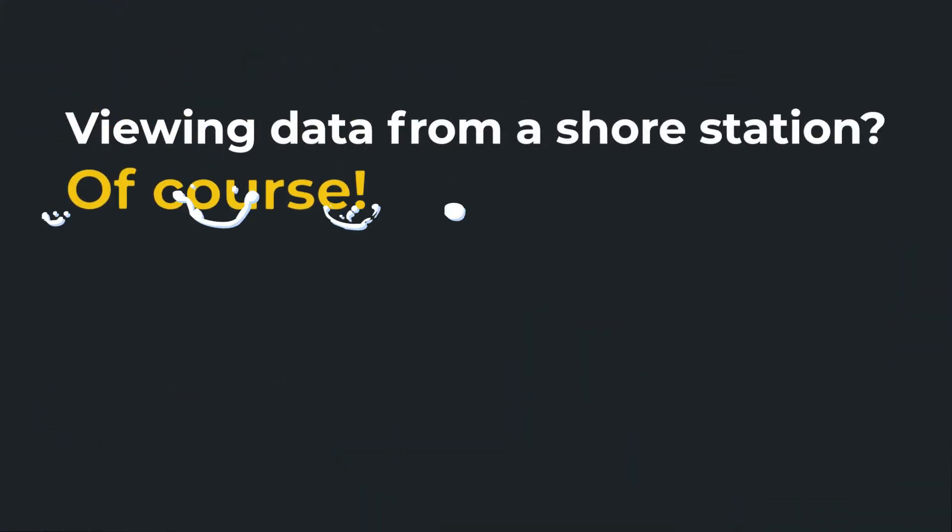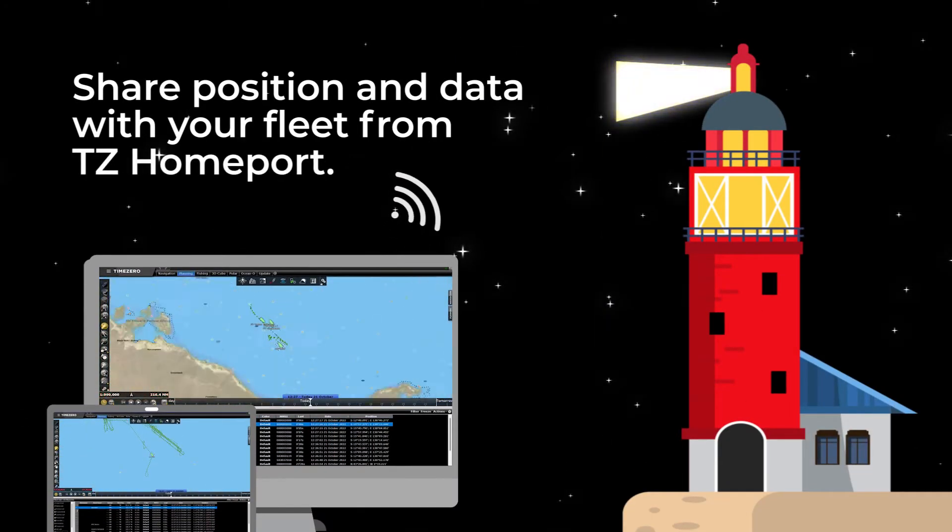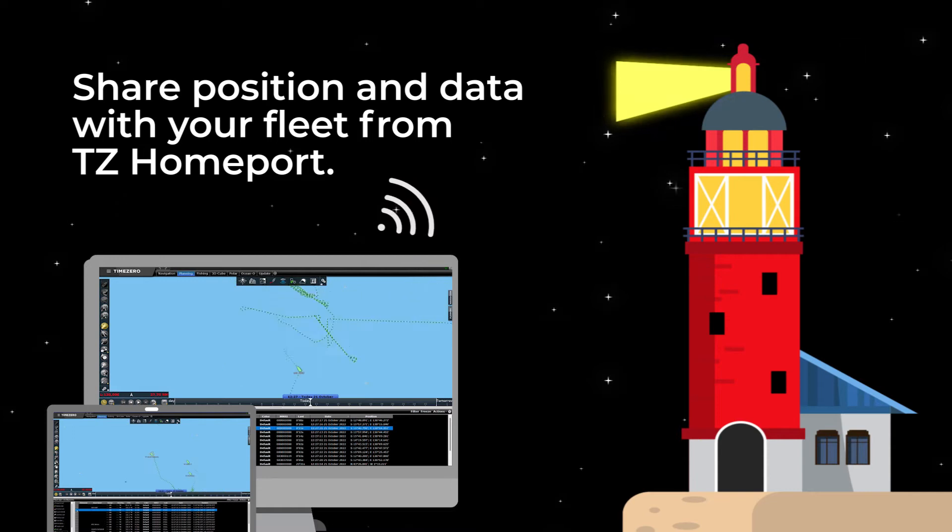Viewing data from a shore station? Of course! By sharing data via TZ Cloud, you can view positions and share data with fleet members from a Time Zero installation on shore.